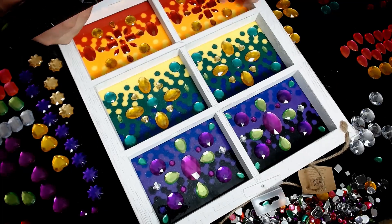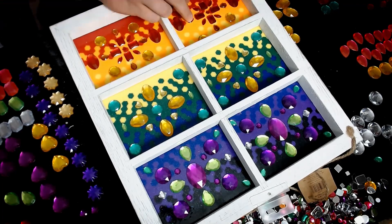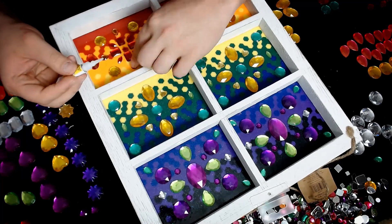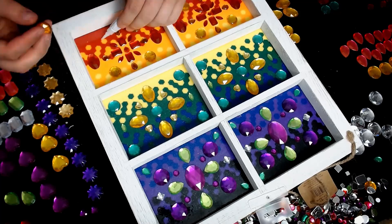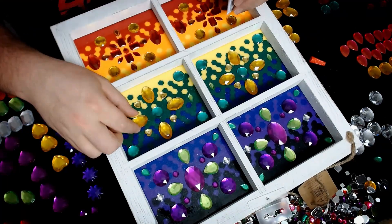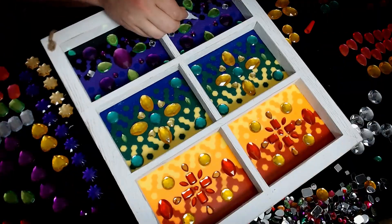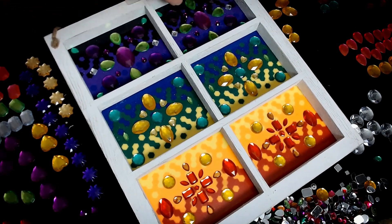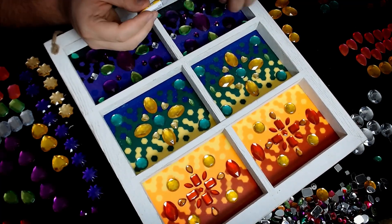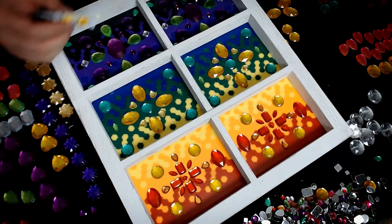It is now time to go through the tedious process of gluing them all down to the backdrop. Okay, so now we're done.